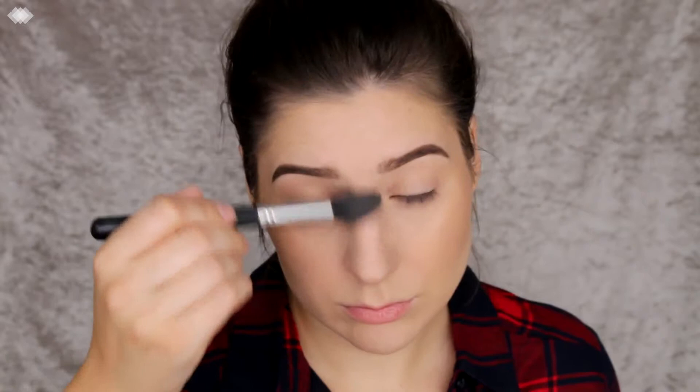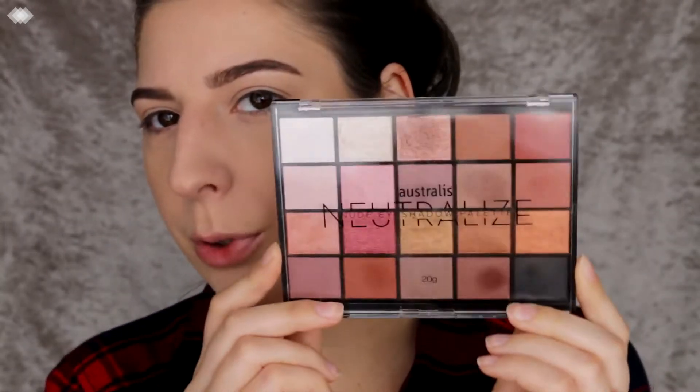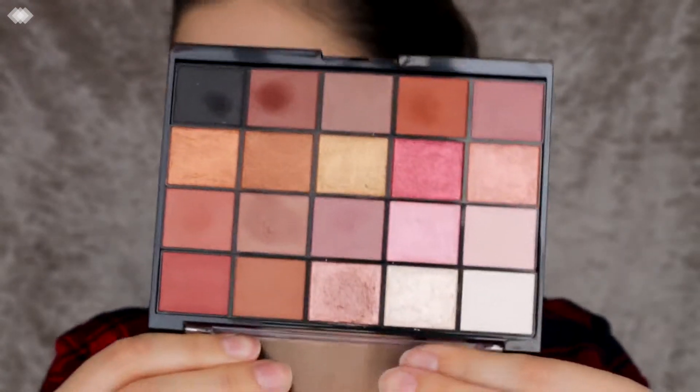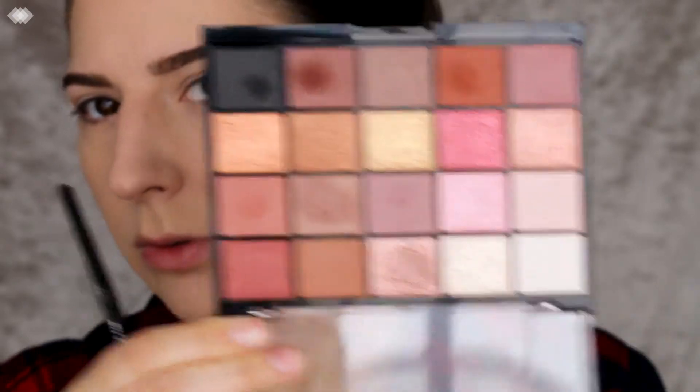For highlight I'm going to go in with the Maybelline Master Chrome Highlighter. Now for my favorite part — this palette here is from Australis, and it is probably one of the best eyeshadow palettes I've ever seen in the Australian drugstore. The pigmentation is spot on, it's just awesome. I'm going to start off with this shade here in the middle — it's like a mauve color.